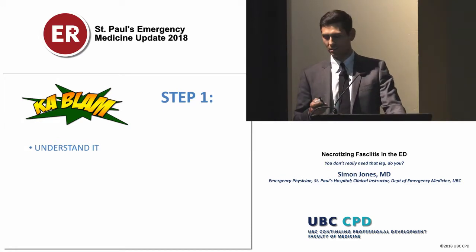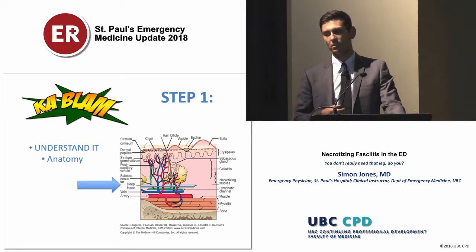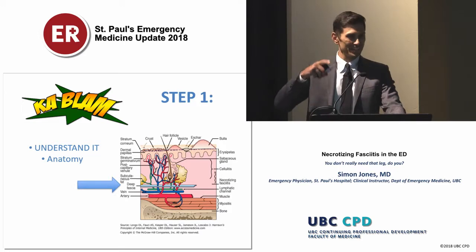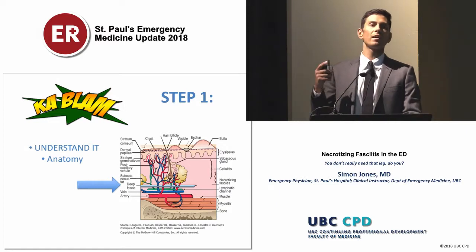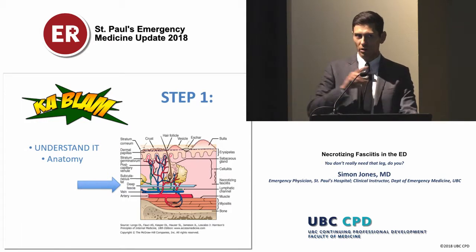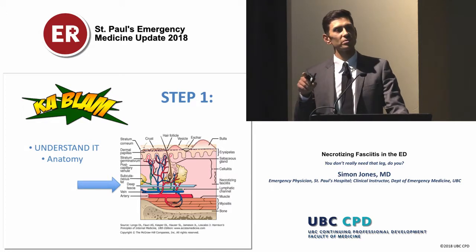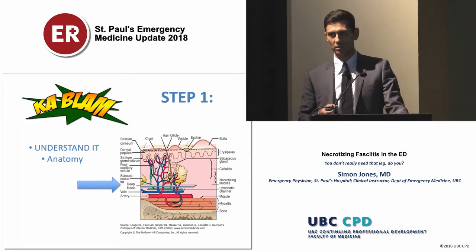Step one is to understand it. You really need to understand the anatomy and how this disease progresses. The arrow is pointing at the deep fascia, which is quite deep to the skin. It's an area that doesn't have a great blood supply — when bacteria gets into this zone it creates a delayed immune response, allowing bacteria to travel up the fascial layer quickly. It also cuts off feeding arteries, leading to the necrotic features we see, but those features often can't be seen early on in the disease.